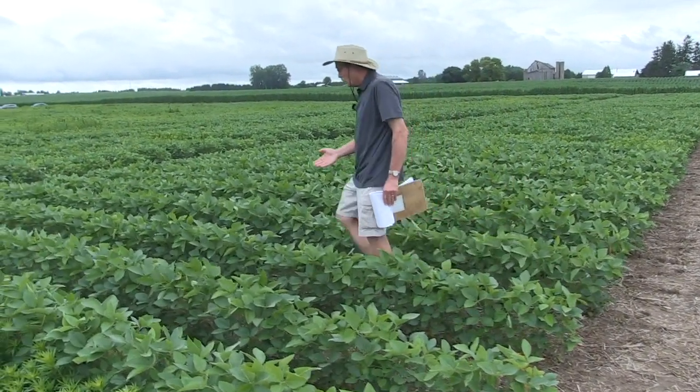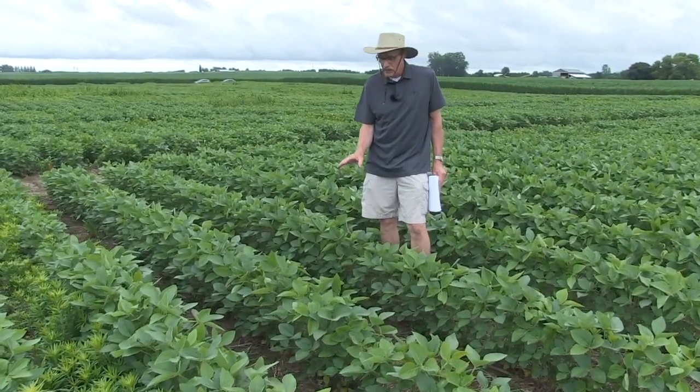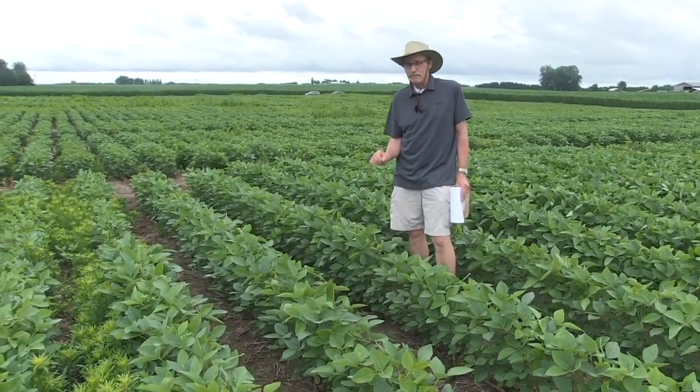Hi, I'm Bernard Tobin. Welcome to Soybean School. Glyphosate supply has been a hot topic this winter, as growers look for ways to navigate through short supplies of this critical weed control tool. On this episode, we'll take a look at some of the best practices that can help growers make the most of the glyphosate they have available this year. For insight on this topic, I can think of no one more qualified than University of Guelph weed scientist, Dr. Peter Sykema. He joins me now.